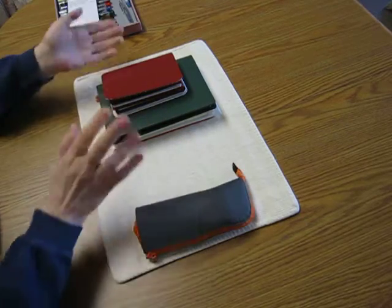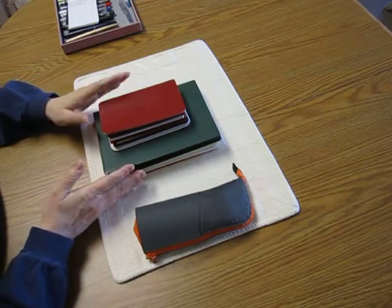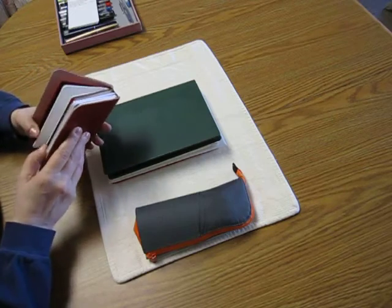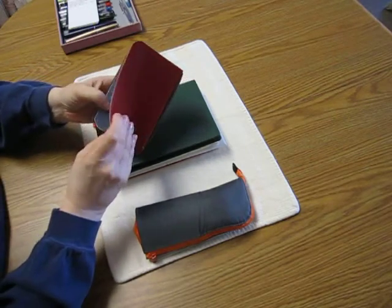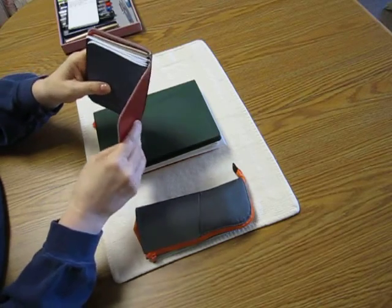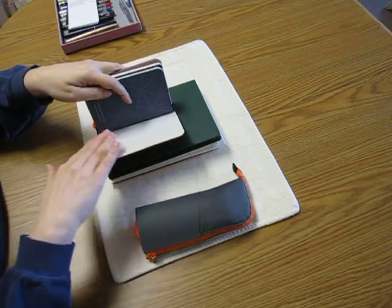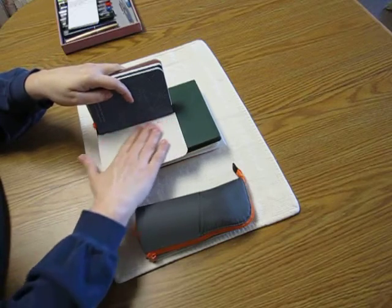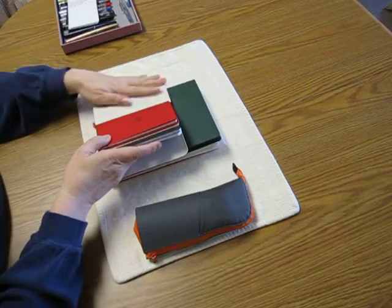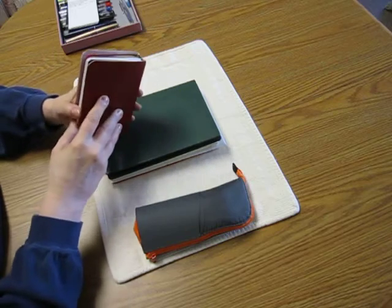The three journals I use every day — well, two every single day — this one I made. It's leather and I lined it using a double sticky iron-on thing so that I could put a nice soft piece of cloth on the inside.